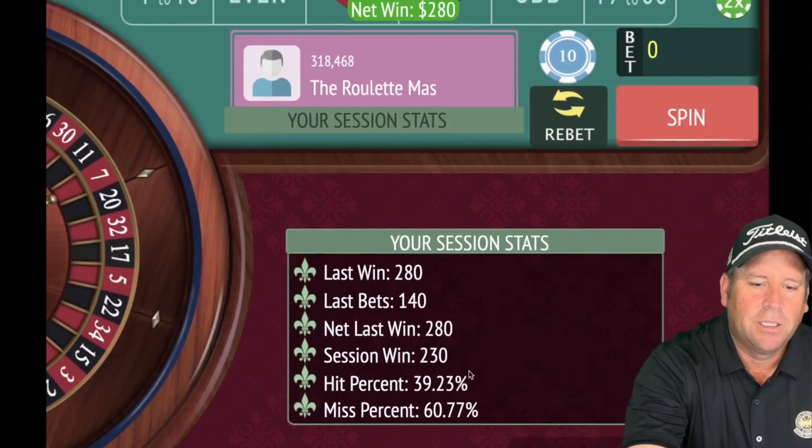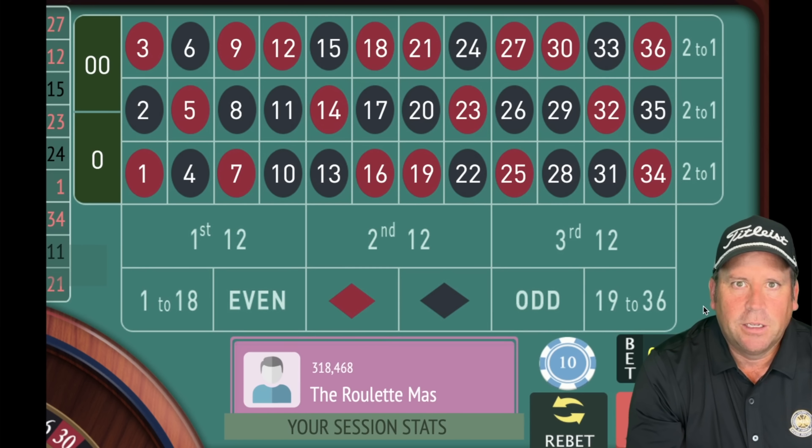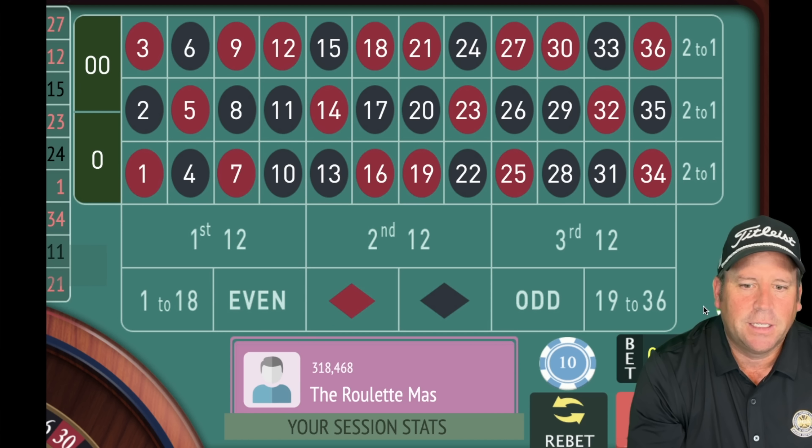That's what we've been looking for! A $280 win — we're up $230. Now we look at those numbers again: 1, 4, 7, 10, 14, 17, 20, 23, 27, 30, 33, 36. We know the third 12 numbers hit most recently because 27 just hit. So we look at 14, 17, 20, 23 — I don't see any. And for 1, 4, 7, 10 — there's a 1 in there.